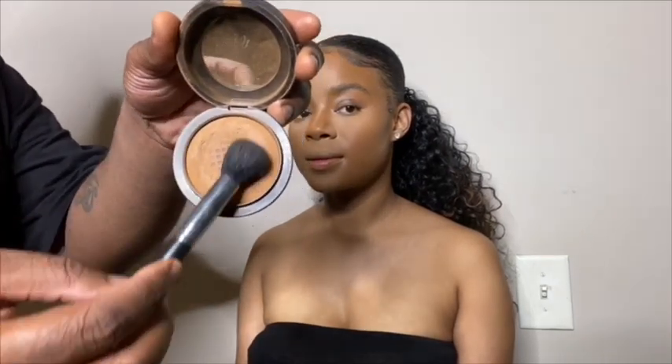Kit must-haves: NARS Natural Radiant Longwear Foundation — love it. I also work for Morphe, and Morphe has a powder that I absolutely love because it gives a filtered-skin-like finish. It's extremely finely milled so it gives you that filter finish without shine — perfect for doing TV and film. Those are probably my must-haves for sure.